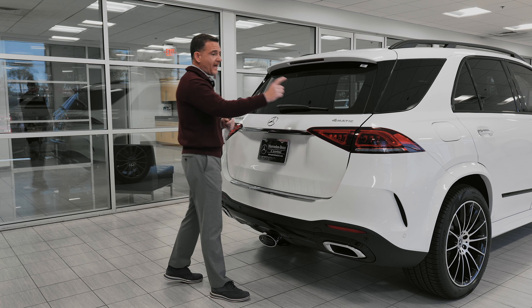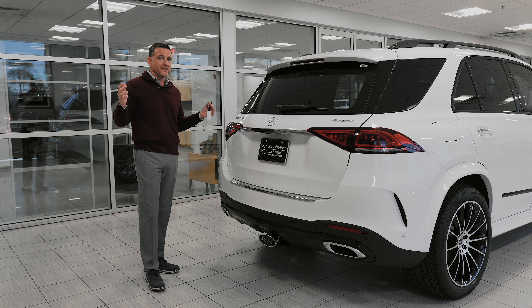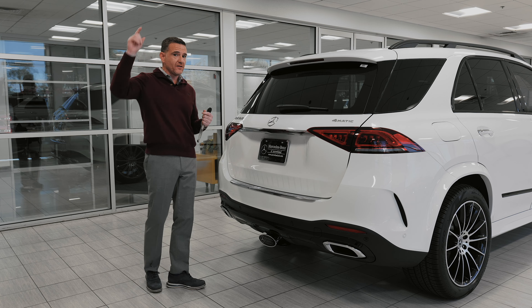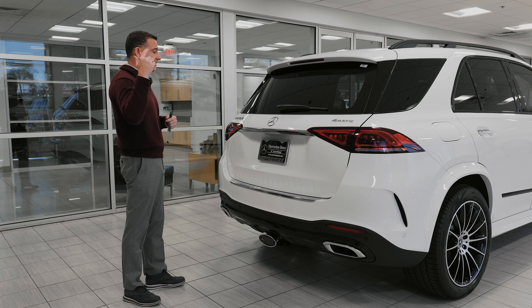This particular one is a 4Matic, meaning all-wheel drive. It's one of the best all-wheel drive systems in the industry — it comes right off our F1 cars. Everything starts at the top with F1; that's why we race, and it matriculates into the cars we can buy and drive on the road today.